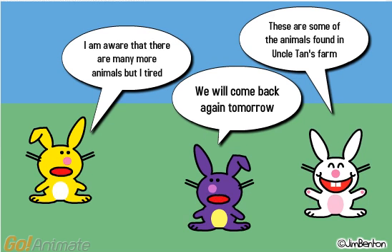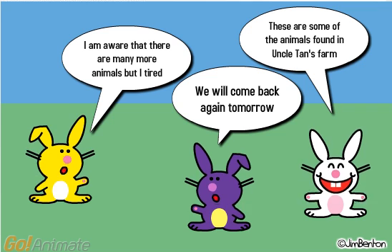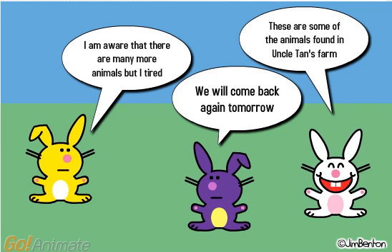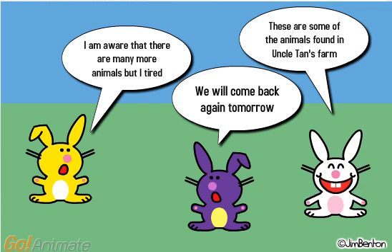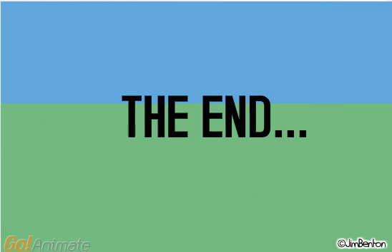These are some of the animals found in Uncle Tan's farm. I am aware that there are many more animals, but I am tired. We will come back tomorrow.